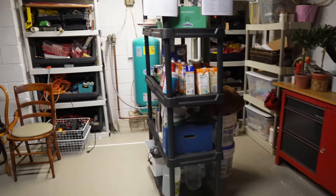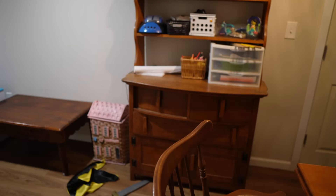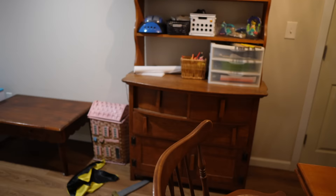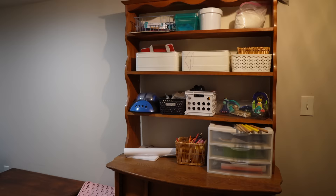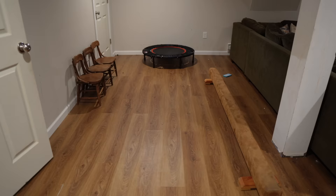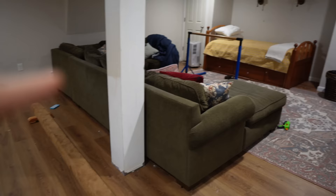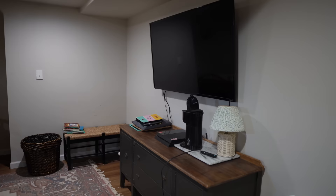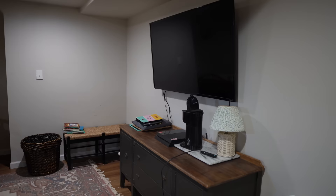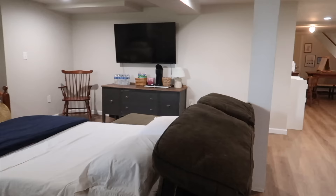Coming out of the storage room, we have a little crafting area, my son's drum set, and a vintage armoire I got for free on Facebook Marketplace where they store crafting supplies. There's a table they can pull out, some little chairs. Back here is our family room with a trampoline, a gymnastics bar, balance beam, and our large TV — our only TV. When they have friends over, family over, or for movie night, we come down here.